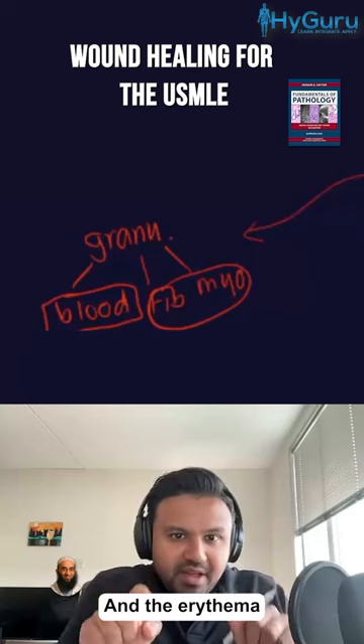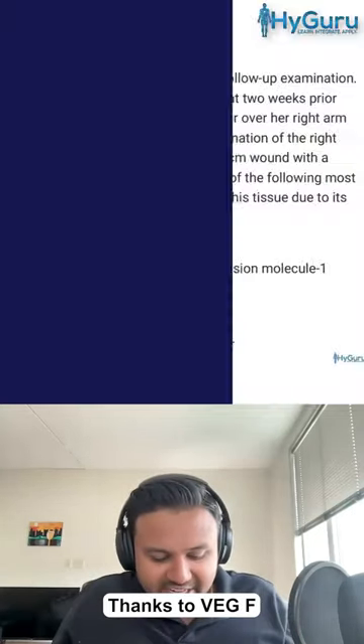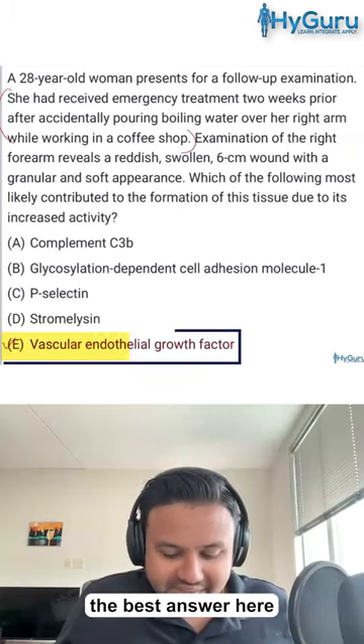The erythema is going to be due to the neovascularization thanks to VEGF, which is going to be the best answer here.